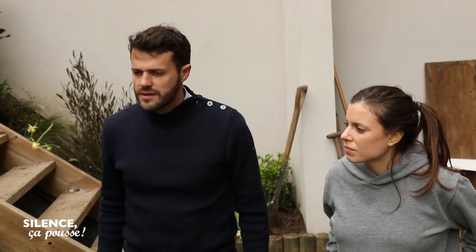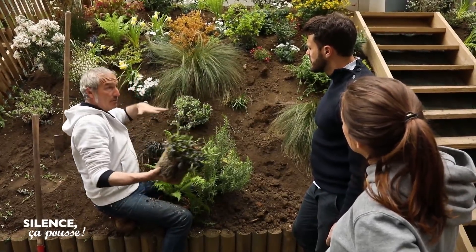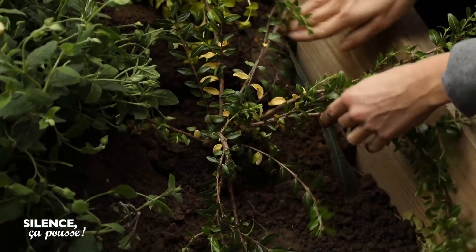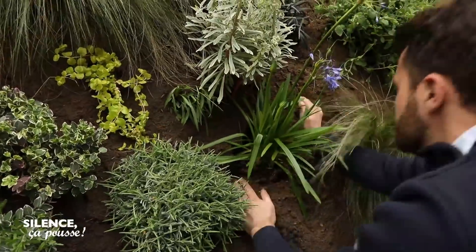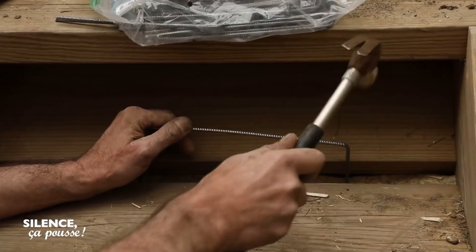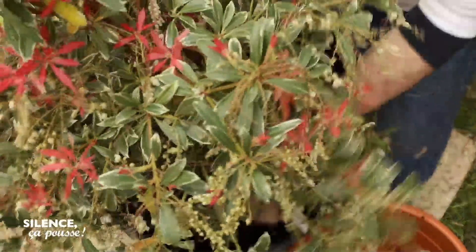Avec tout ça, je pense que d'ici l'hiver, la butte sera plutôt fixée. Les arbustes qui sont là vont faire des racines, elles aussi mettre tout en réseau et fixer le talus. Encore quelques arbustes : un cotoneaster, une Eremophila nivea si douce et grise, et un érable japonais au feuillage pourpre. Du bleu avec une agapanthe, des lavandes et une cascade de romarin. Stéphane glisse un tapis de feutre sous les marches de l'escalier qui ainsi sera mieux intégré à l'ensemble. Dans un pot percé, les billes d'argile sont recouvertes de terre de bruyère pour un pieris Forest Flame aux jeunes feuillages multicolores.